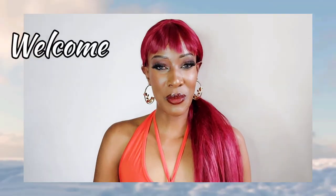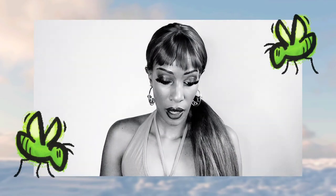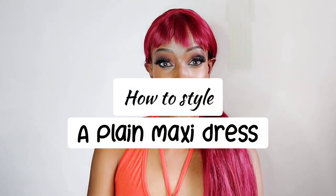Hi guys, welcome back to my YouTube channel! Today I am going to show you exactly how you can style a plain maxi dress.